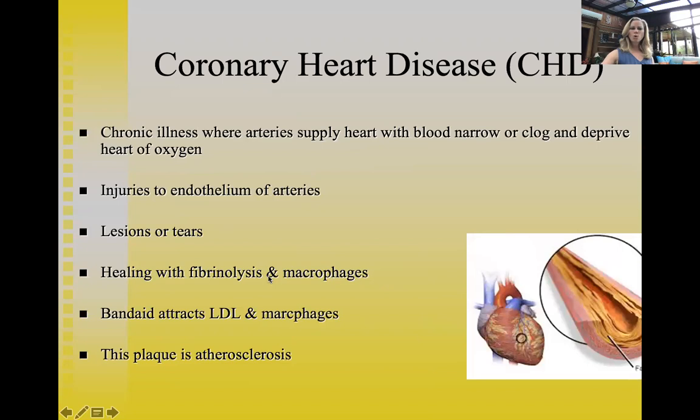Coronary heart disease is when the arteries feeding the heart muscle become narrowed or clogged, depriving the heart of oxygen. Injuries to the endothelium — the inside of the arteries — caused by surges in blood pressure create tears. The immune system responds with fibrinolysis, laying down a scab-like material inside the arteries. Triglycerides and cholesterol flowing through then get stuck in that sticky material, creating plaque.